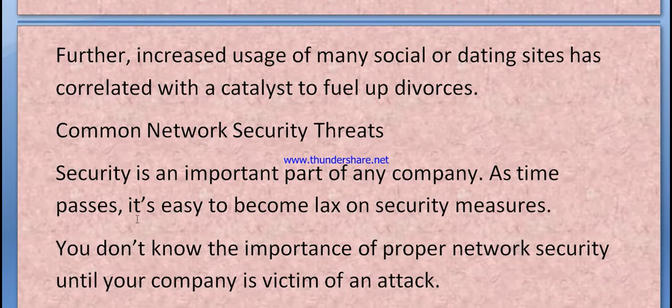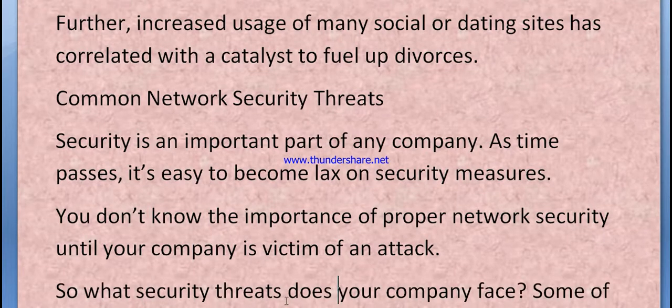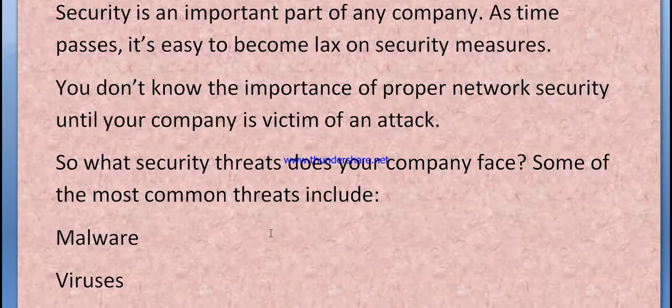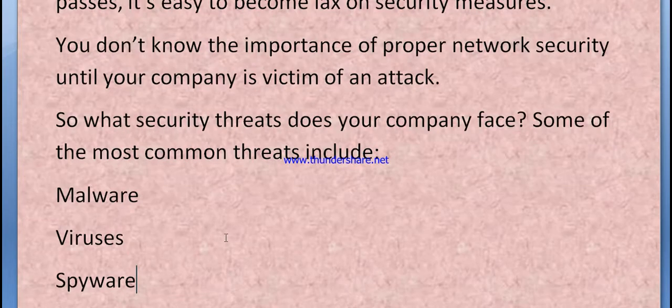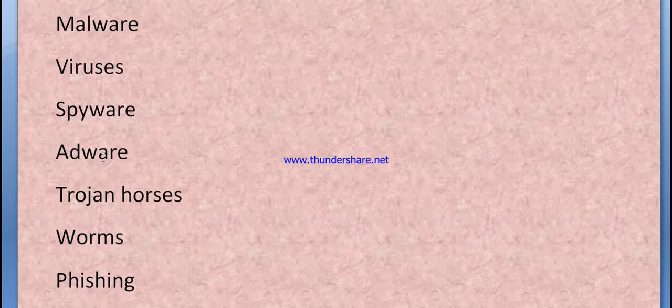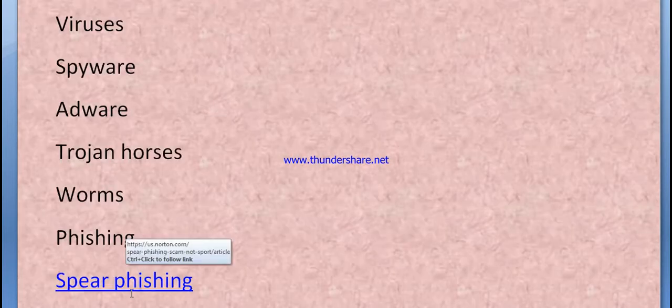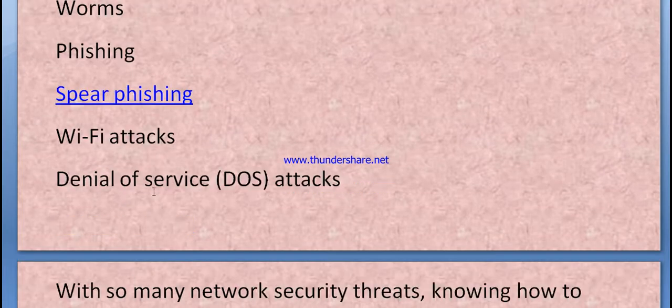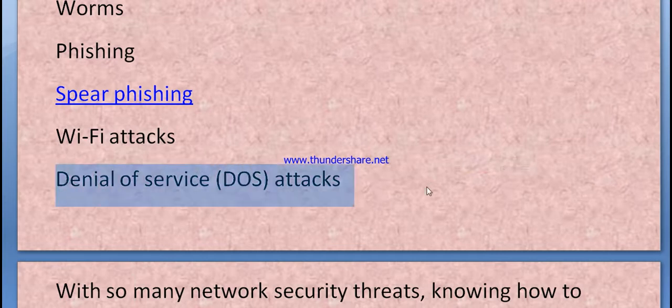Security is an important part of any company. As time passes, it's easy to become lax on security measures. You don't know the importance of proper network security until your computer is a victim of an attack. Some of the most common threats include malware, viruses, spyware, adware, trojans, worms, and phishing. Additional threats include spear phishing, Wi-Fi attacks, and Denial of Service (DoS) attacks.